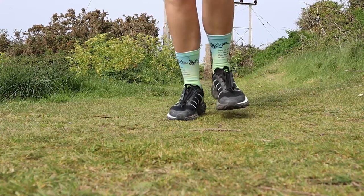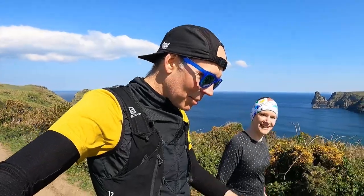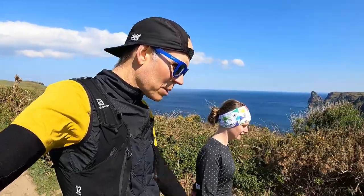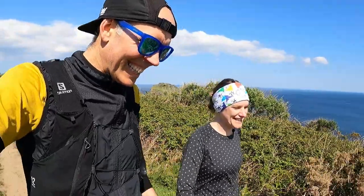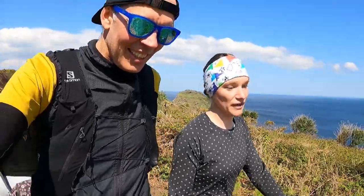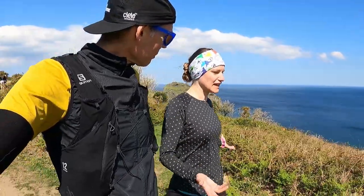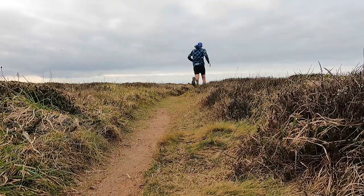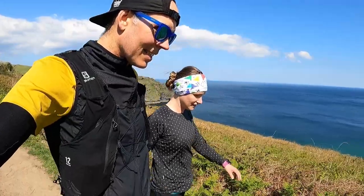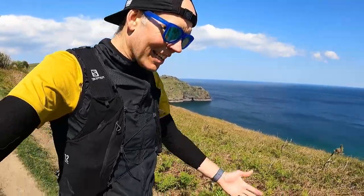Overall, despite the negatives, Liga keeps choosing this shoe when she goes out for runs — which has to be a good sign. She'll continue running in it. It works best for longer, slower runs, but it also crosses over really well onto road, which is not what it's designed for. The versatility across different terrain is what makes it a strong distance shoe.